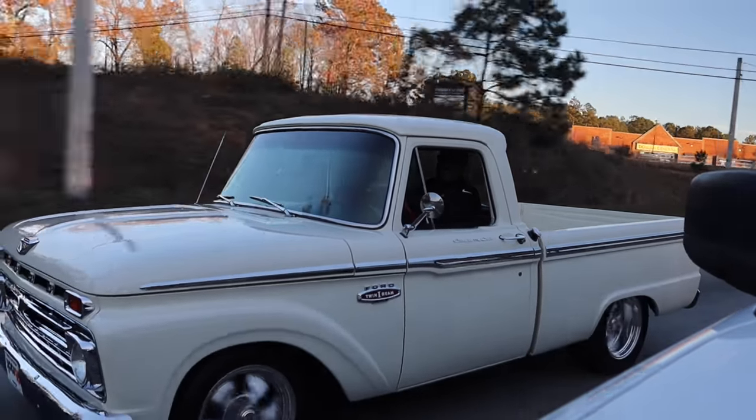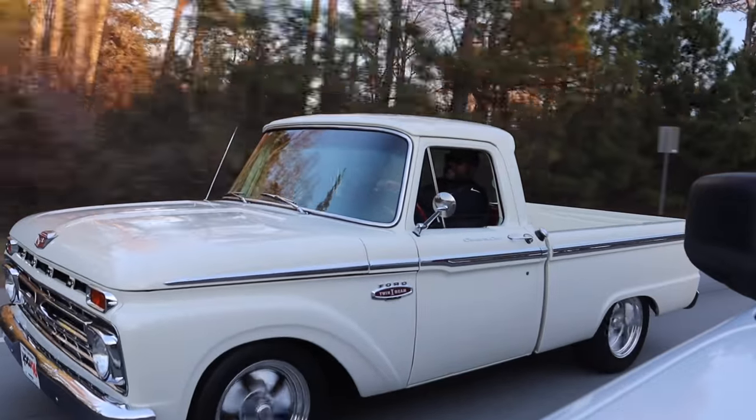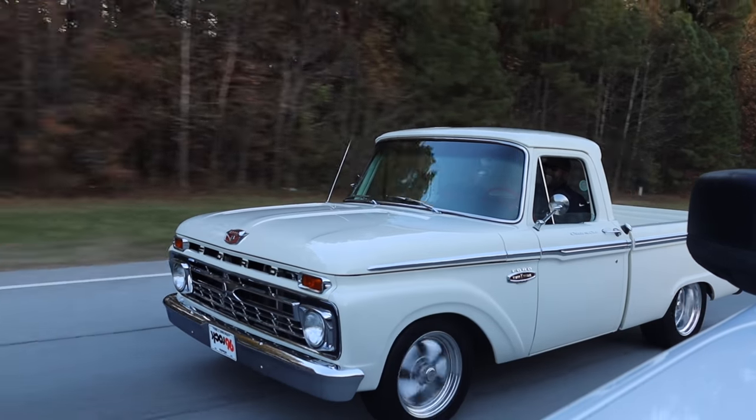We're just cruising in the '66 Ford. It's no big deal. Oh man, that's fun. You might have to let me borrow this thing for the weekend, man.